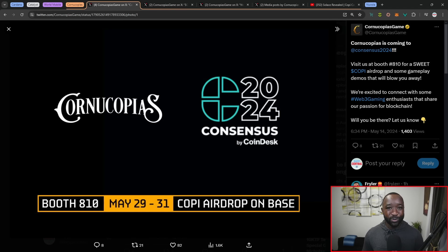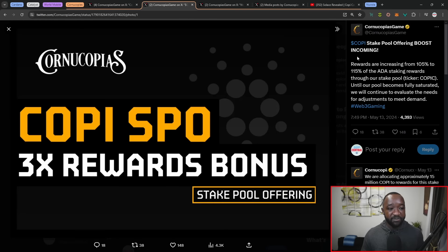If you're going to be at Consensus, leave a comment below and make sure to stop by booth number 810 for the airdrop and some awesome gameplay. I'll be cashing in on that airdrop and sharing my experience following the event. Regarding the ongoing COPI SPO or stake pool offering — this is their second stake pool, with ticker COPIC, now offering a 115% bonus for anybody delegating to that particular pool. This rewards in COPI, not ADA, with a 99% margin currently set, so delegators earn a little bit more than traditional ADA rewards in terms of COPI.